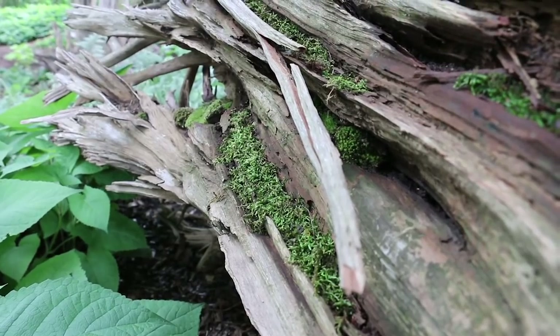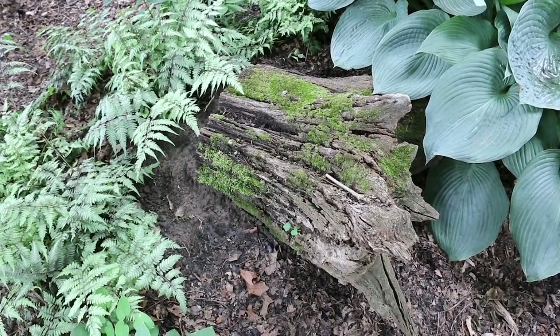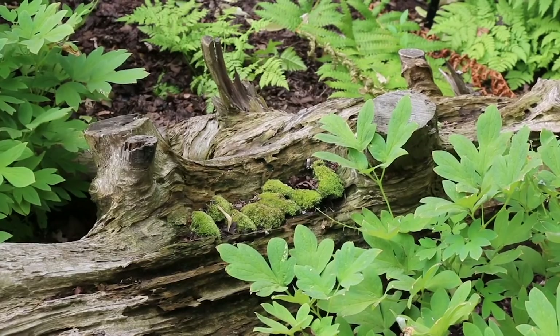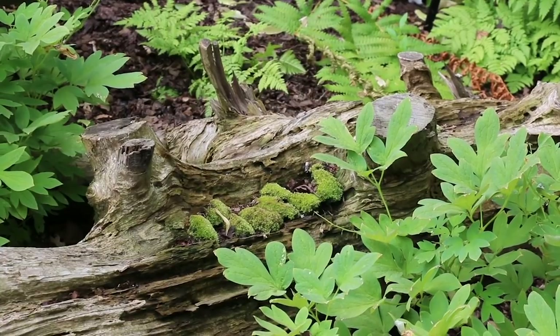We have about a hundred stumps in the garden and we've planted it with ferns, with spring flowers, woodland spring flowers and a whole range of things. Apparently the largest Stumpery in the world is in a garden in Washington state and it is 9,000 square feet. We're slightly smaller than that but we have as many stumps as they have there.